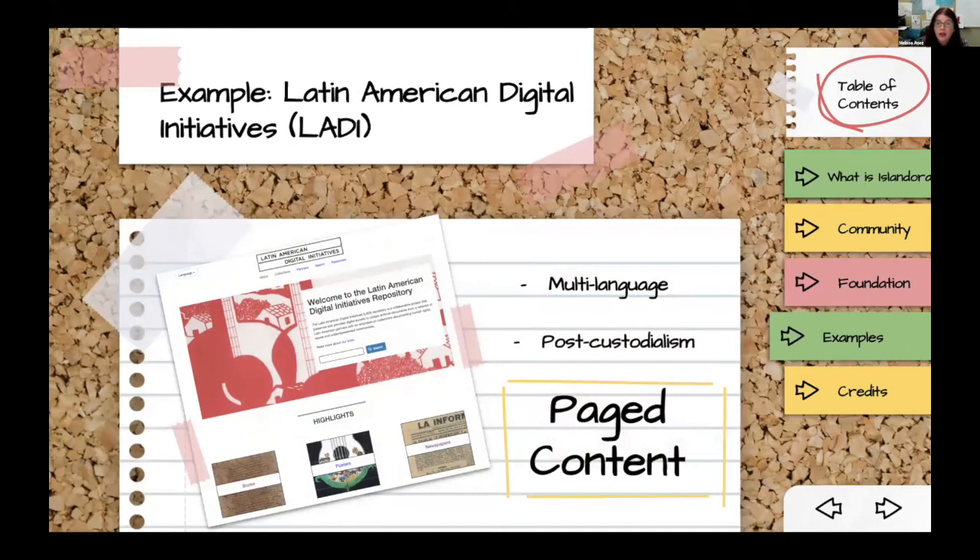Another multilingual Islandora 8 site — one of the very early adopters and the first to deal with paged or sequential content in Islandora 8. This is a collaboration between the University of Texas at Austin and several Latin American libraries: the Latin American Digital Initiatives project. The site is in Portuguese, Spanish, and English — and again, that's not just content but the full interface, which is very important for making sure collections are accessible to the communities that actually built the content.